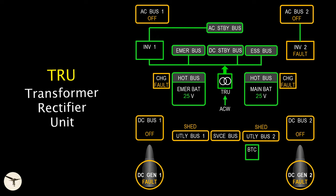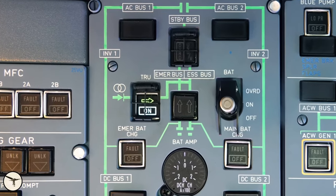The transformer rectifier unit, TRU, is designed to provide backup power in the unlikely event that both DC generators have failed. Since 2021, it has been a normal procedure to keep it on during flight.